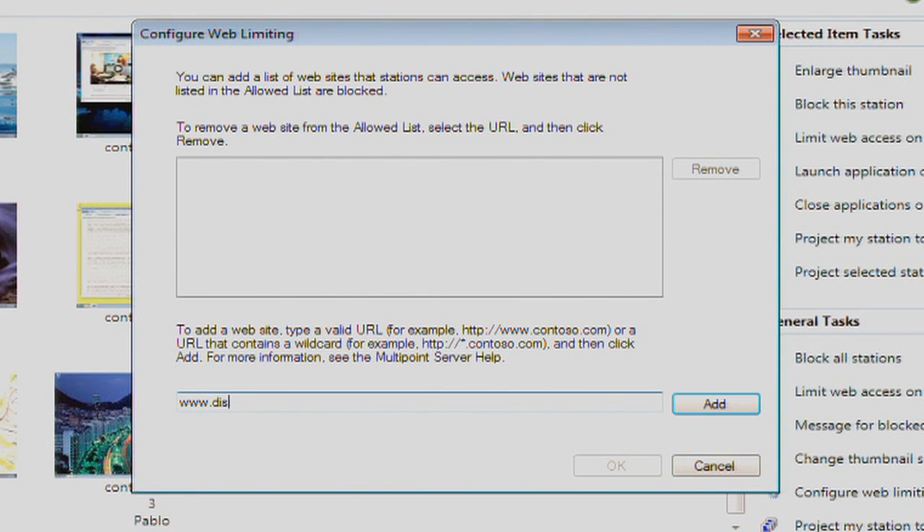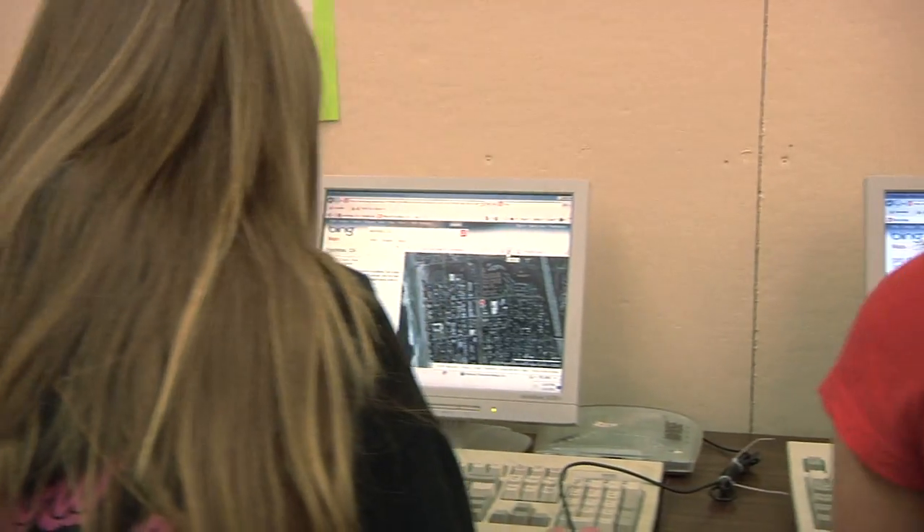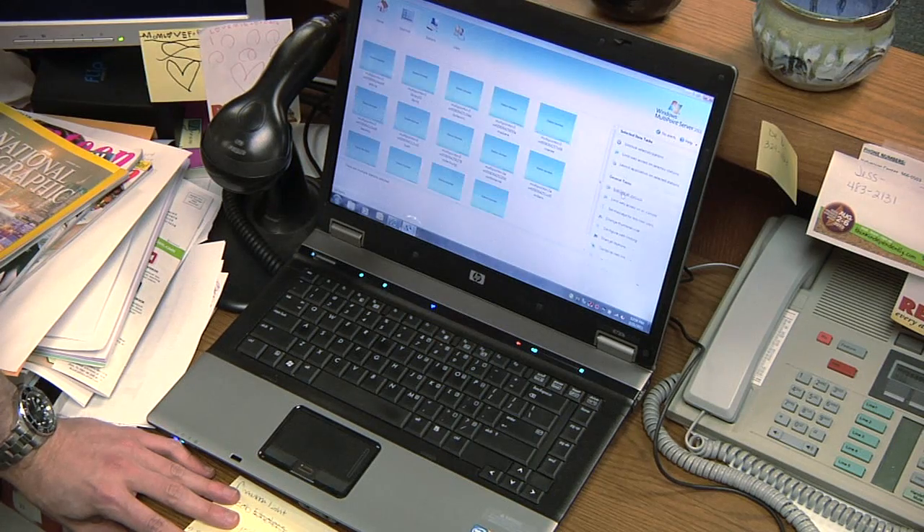One of the coolest things for me was being able to show teachers the management application and showing them how they can manage the websites that are available. It does have the ability to limit access to various websites. Students a lot of times will say that this isn't fair — they'll be looking at something, staring at the screen, and all of a sudden say, 'Hey, give that back,' because the teacher took the internet away or blocked them.